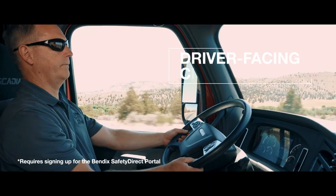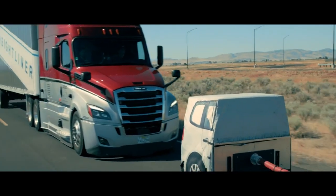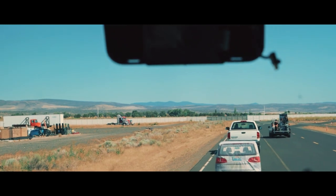An optional driver-facing camera provides insight into the driver's actions before, during, and after an ABA event, which can be used for driver training purposes.